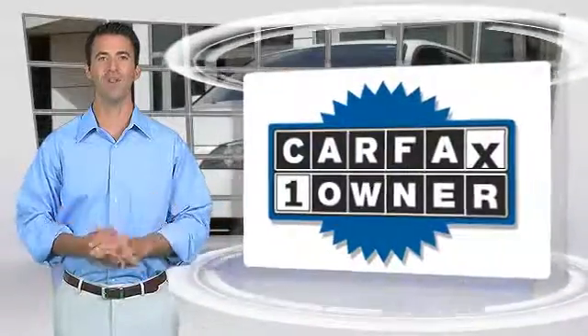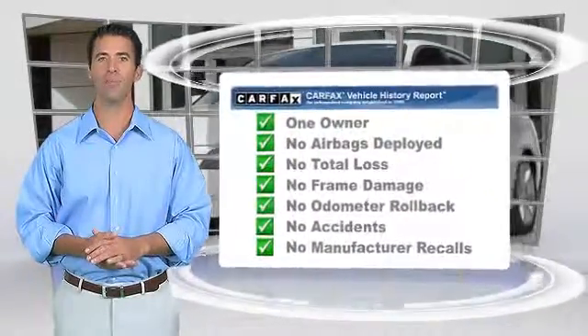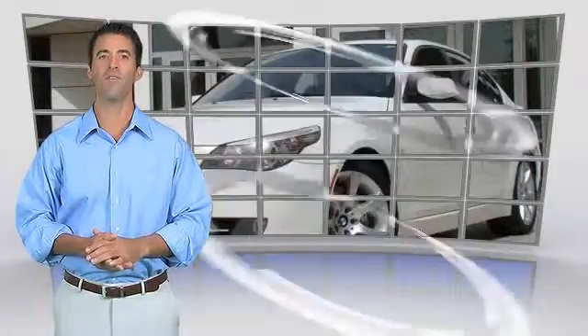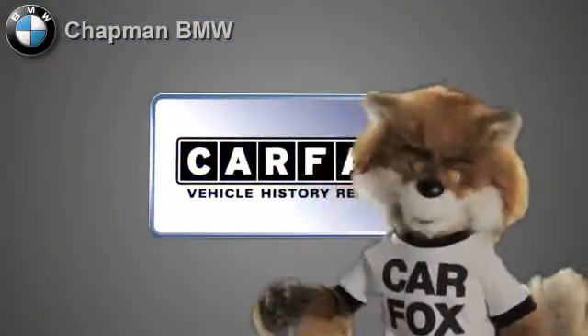This is a one-owner vehicle with a clean Carfax vehicle history report. Be sure to find a complimentary copy of this report online or contact the dealership. This vehicle qualifies for the Carfax buy-back guarantee. Just say, show me the Carfax.